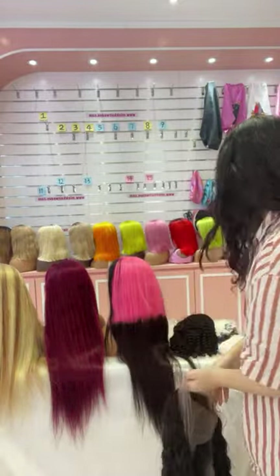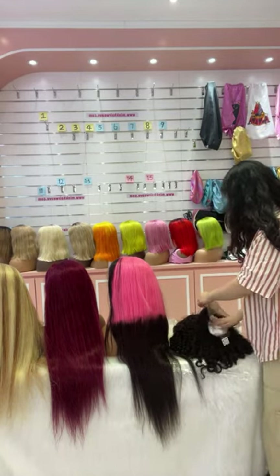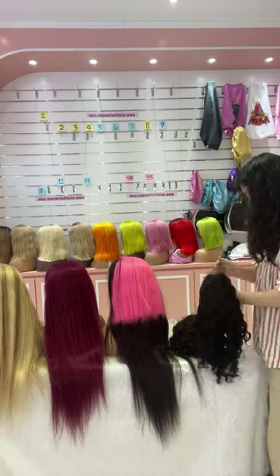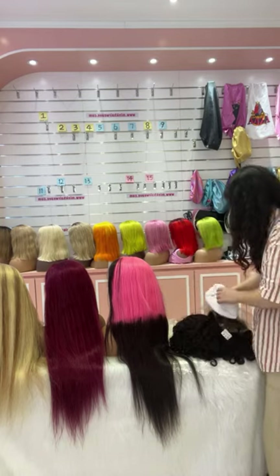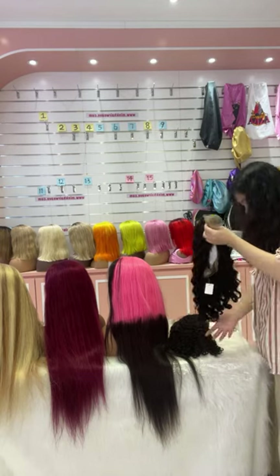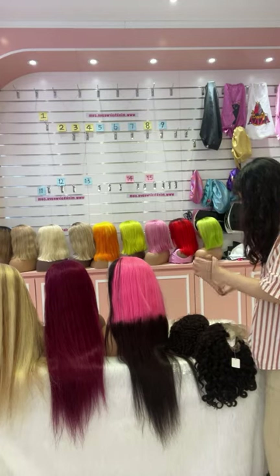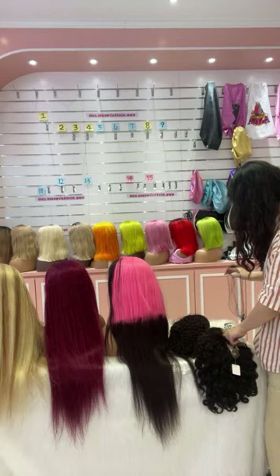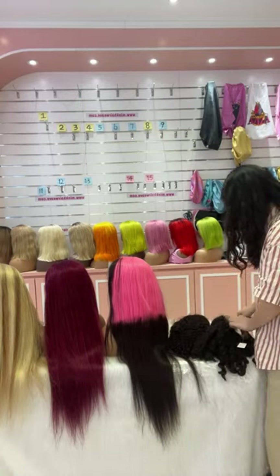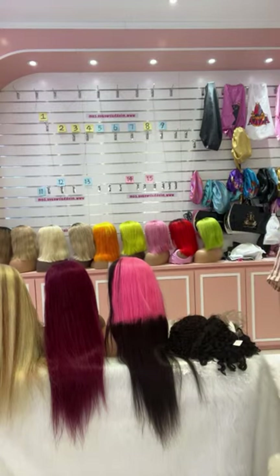And these are all the wigs we are going to show you today. If you are looking for wigs or bundle deals, you can also check through our website. Or you can also contact our salesperson to let us know your requirements, and we will give you some suggestions and introduce you to some sale products. Our website is TheMinkHairWave.com. Please check through our website if you are interested. Today's live is all done. Thanks for watching, and have a good night. Bye!